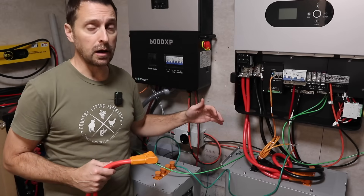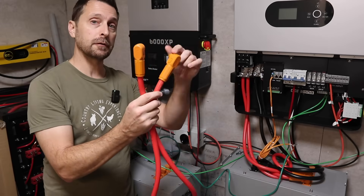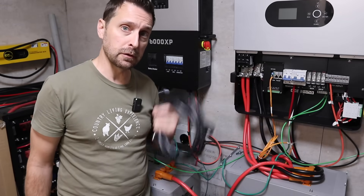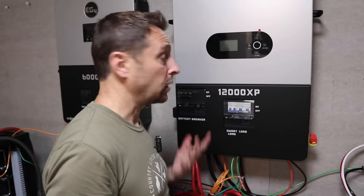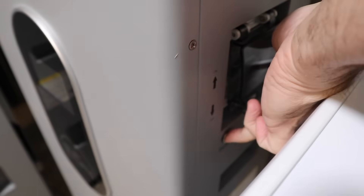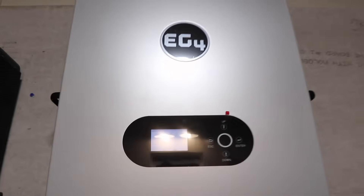We're not quite done yet — we need to parallel our batteries together, and to do that you need this extra kit. These battery cables come with Amphenol connectors on both ends to connect to the top of each battery. I'll have everything you need for this type of setup linked in the description below, and remember there is a $50 coupon code down there too. Let's start it up. First I'm going to turn on the battery breaker on the inverter, then turn the breaker on on the battery. Then we switch on the BMS — batteries coming to life, that's going to charge up our capacitors in the inverter. And there it just popped on.